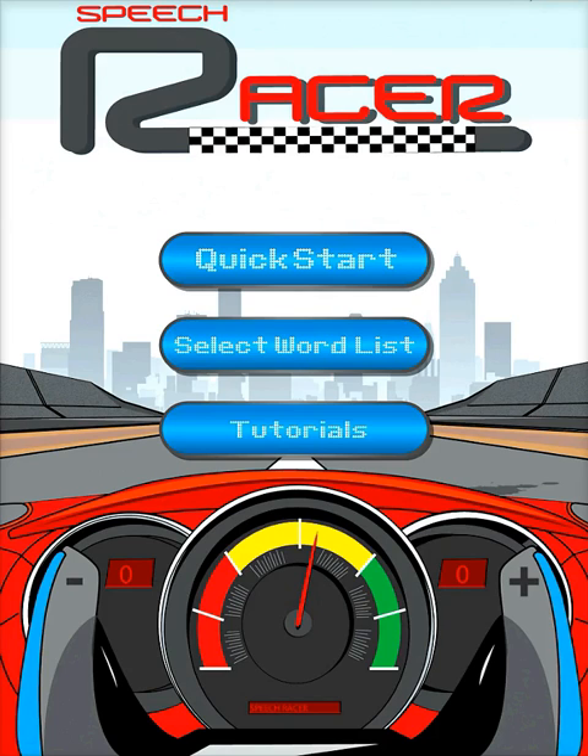SpeechRacer is the first software to use speech recognition to grade articulation. SpeechRacer uses biofeedback to show users if they are pronouncing the English R sound correctly.